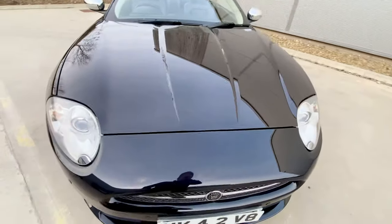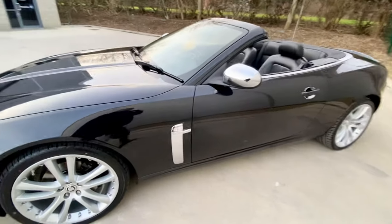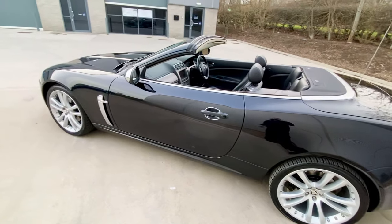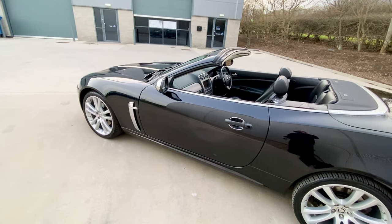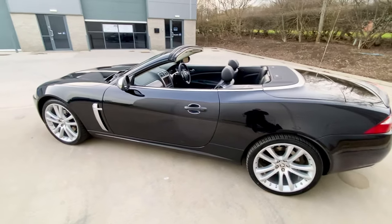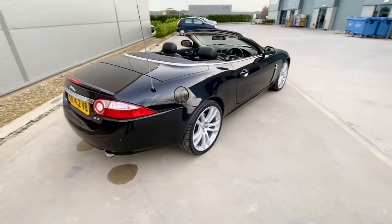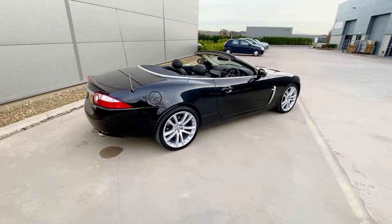Look at that bonnet — not a mark on it. Absolutely mint, all down the sills, the sill covers, the bottoms of the doors, all the edges of the panels. No corrosion. There's a little bit of dirt I've noticed around the edge of that chrome trim where the roof has been sitting — we'll clean that when we get back. Have a look at all the photographs — we've taken loads, with the hood up and down. Anybody who comes to see this car who's serious about buying a black XK with black interior will just buy it instantly.